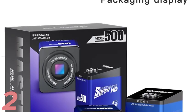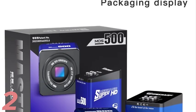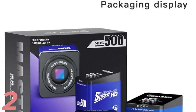It comes in multiple models, including MOS 4K, MOS 510, and MOS 500.